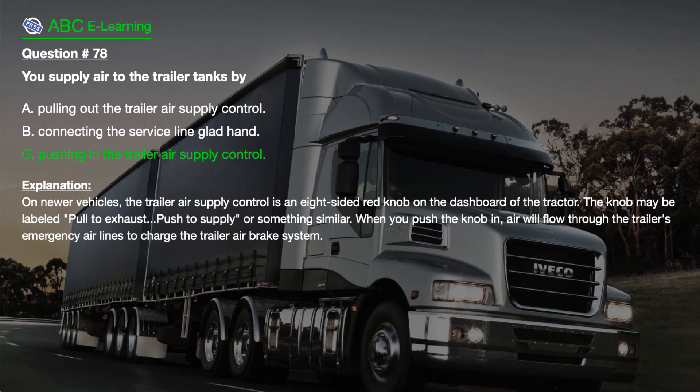Explanation. On newer vehicles, the trailer air supply control is an eight-sided red knob on the dashboard of the tractor. The knob may be labeled 'pull to exhaust,' 'push to supply,' or something similar. When you push the knob in, it will flow through the trailer's emergency airlines to charge the trailer air brake system.